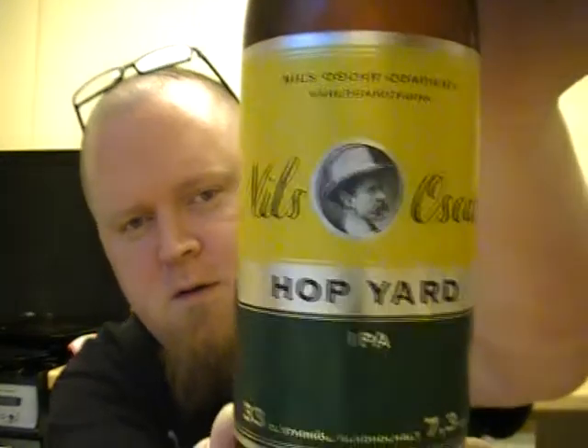I've got a couple days off soon. The beer I'm gonna be trying is from Nils Oscar, who done the Good Lager which was really really good, and this is the Hop Yard IPA.